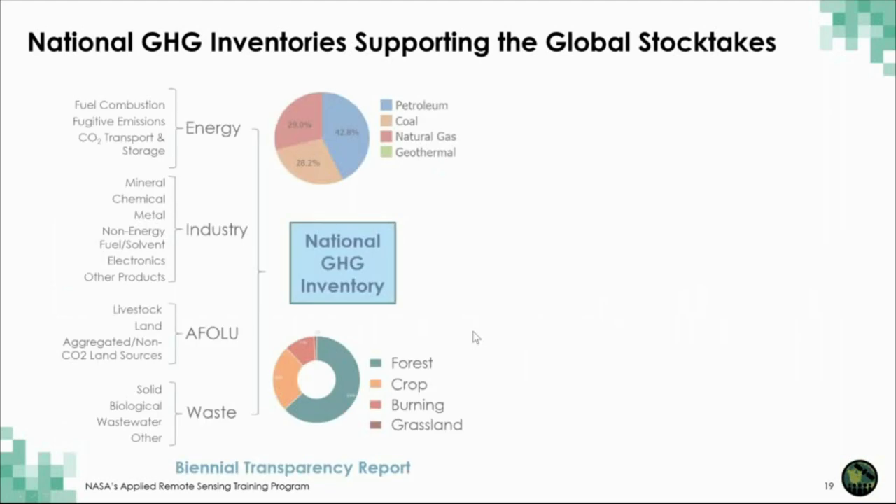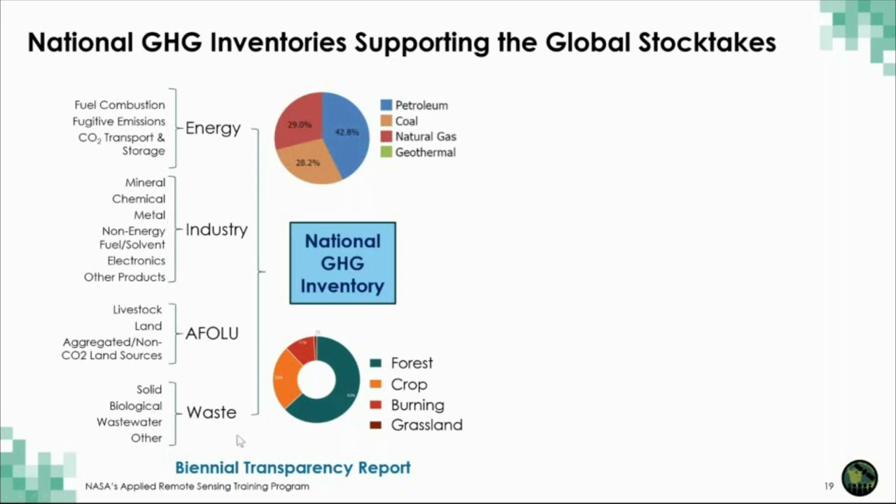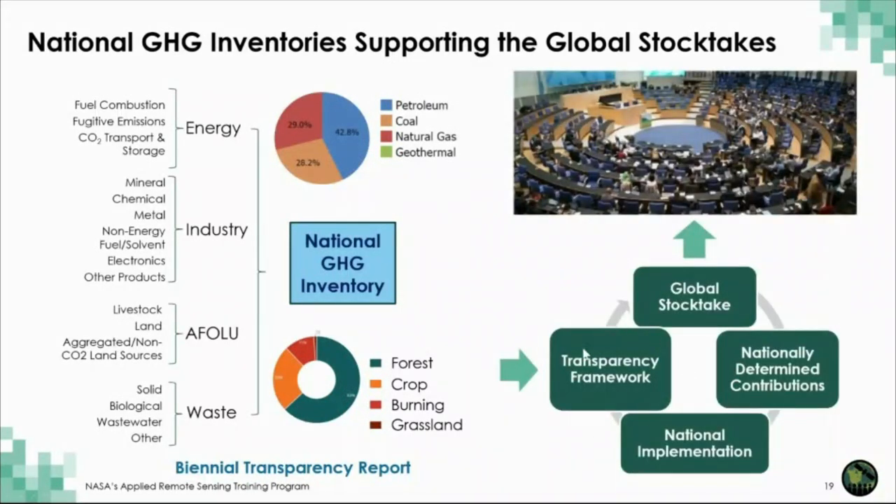What nations are asked to do under the Paris Agreement is to take contributions from energy, industry, AFOLU, and waste in all of these categories — called sectors for emissions characterization. The individual amounts of emissions and removals of CO2, methane, nitrous oxide, and other gases in each of these categories are added up to produce bottom-up national greenhouse gas inventories. These inventories support the transparency framework of the Paris Agreement and go into the development of nationally determined contributions and also the global stock takes reported at five-year intervals.